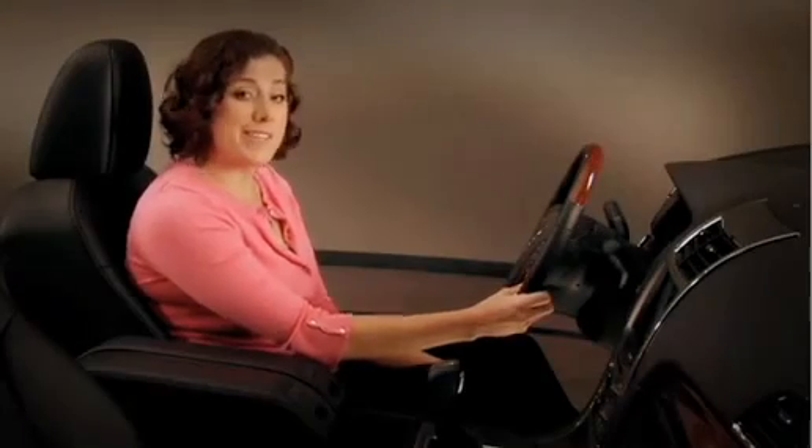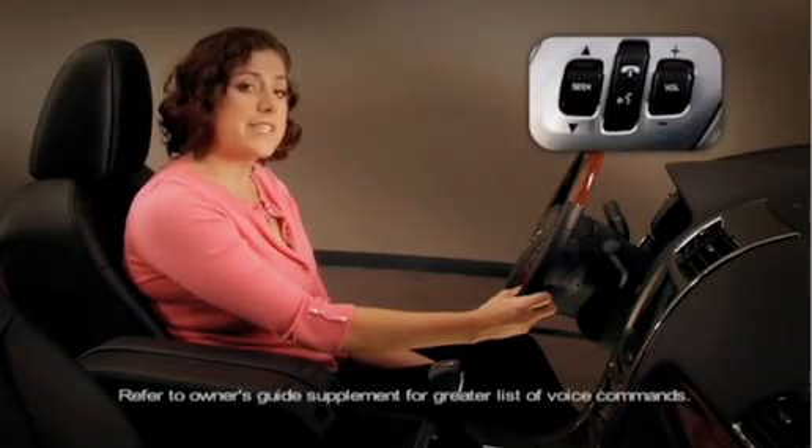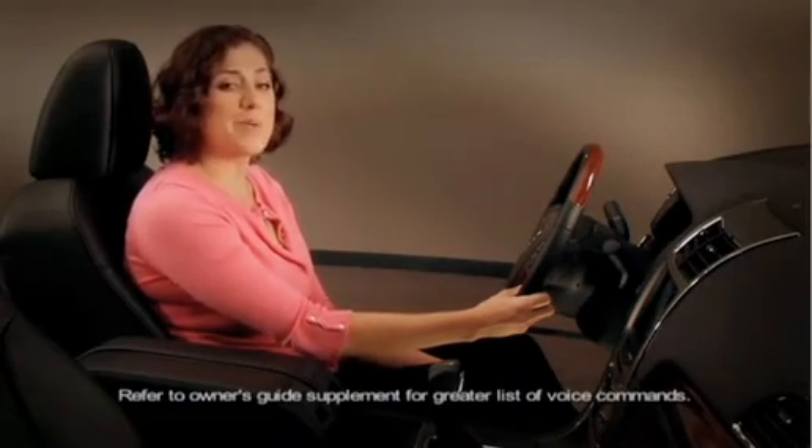You can do one shot destination entry, which means you can simply hit the voice recognition button, say destination and the address of where you'd like to go, and it can all be done with just one command.